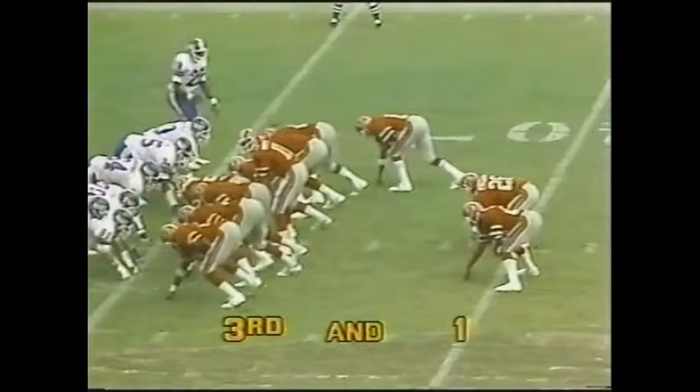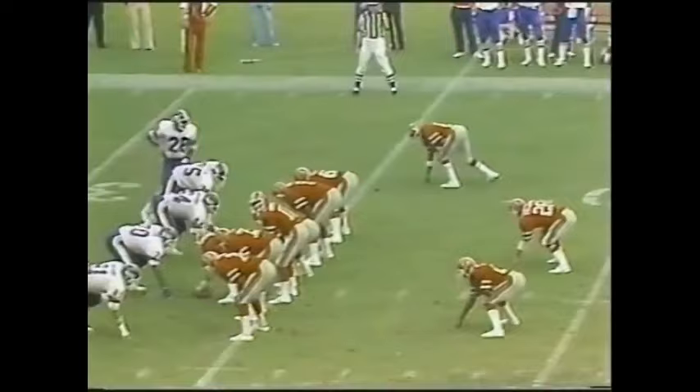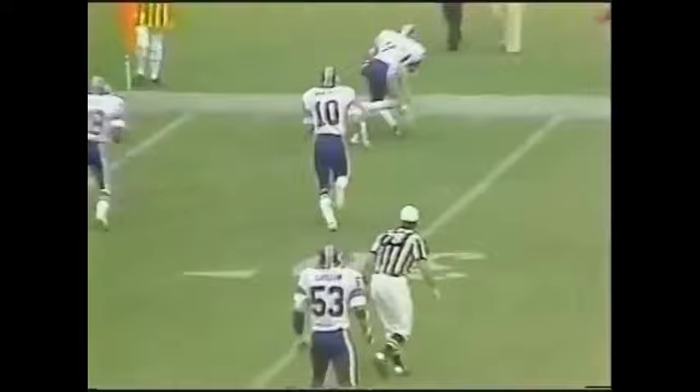Third and inches. Bartkowski calls number 11, number 10, and takes it right over himself — right up the middle off his center Jeff Van Nguyen and gets the first down. He goes 8 for 14 in the first half. If he wants to throw it now, he can pull the trigger any time. Talking to Eddie LeBaron, the general manager of the Falcons at halftime, he said Bartkowski, historically, if he has a good first half, can be great for a whole game. If he has a bad first half, he tends to get down on himself. We'll see if he holds up after a strong first half.